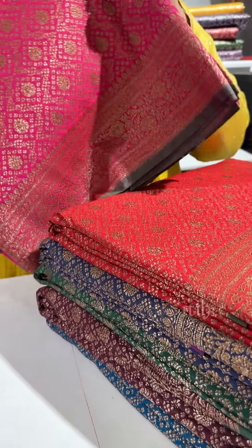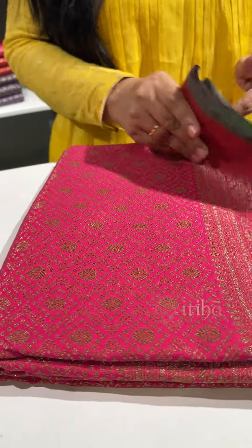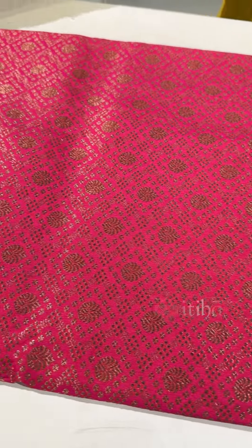There is a beautiful geometrical pattern all over the body, and there is a small motif inside. In the borders, there is a floral pattern. That's how the body of the saree is.